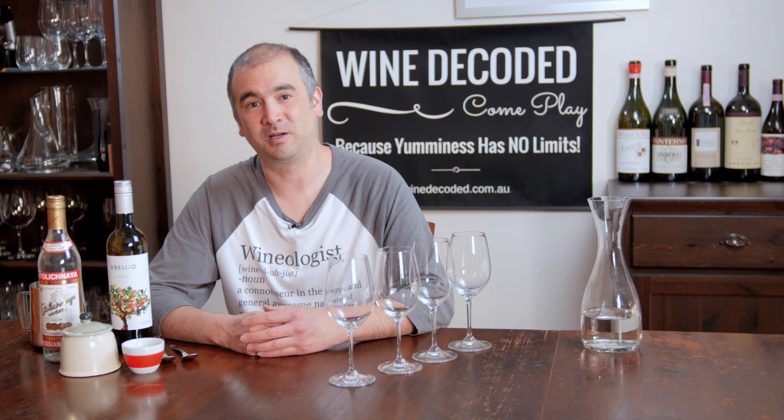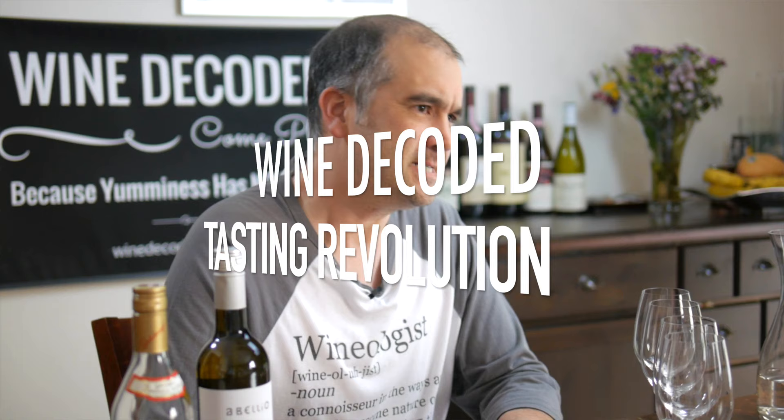Hi and welcome to Wine Decoded. My name is Paul Kahn and I'm the Chief Wine Hacker here at Wine Decoded. Today we're moving into part two of the Wine Decoded Tasting Revolution.